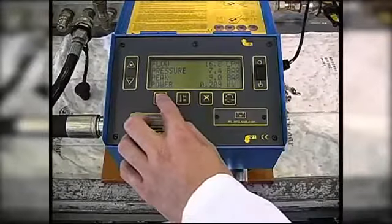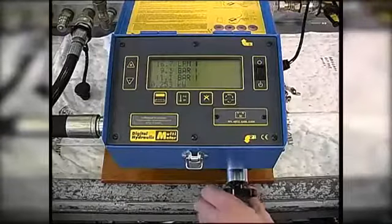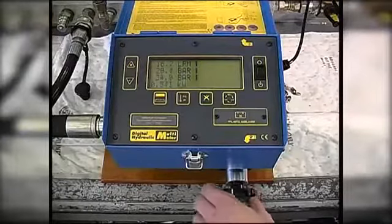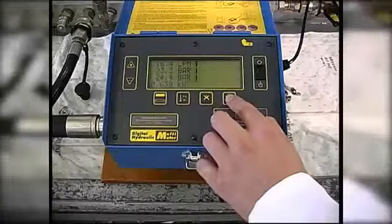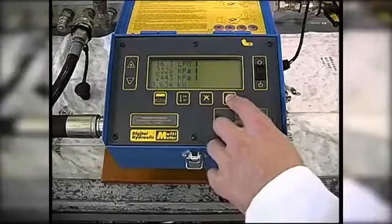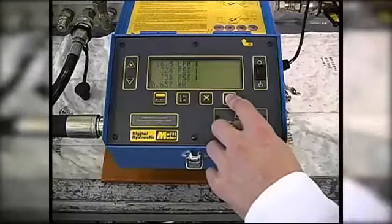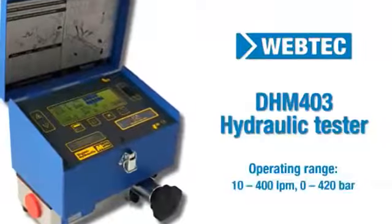For ease of use, it offers a number of different display options and allows the user to select their preferred engineering units. All Webtech hydraulic testers have built-in features to support flexible operation.